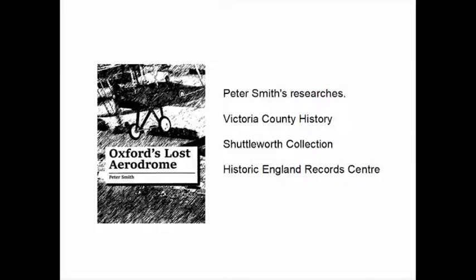Fortunately other people had done a lot of the research on this site. Peter Smith had done work and written a book about it. The Victoria County History mentioned the aerodrome in a couple of lines. The Shuttleworth Collection have a lot of photographs and have been kind enough to allow us to use them. The Historic England Record Centre in Swindon has approximately 69 photographs of Port Meadow, but we couldn't get there to see the collection because of the virus problems in 2020 and 2021.